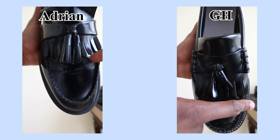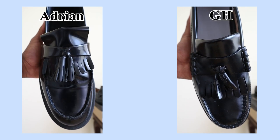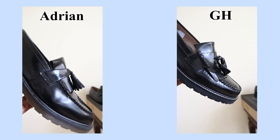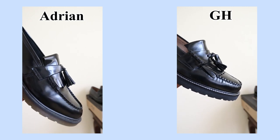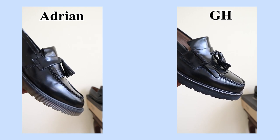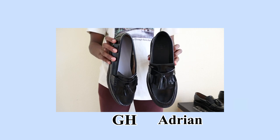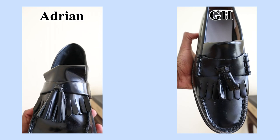Starting with the vamp or forefoot of the shoe, you'll notice that the Adrian is a much wider shoe compared to the GH Bass Weejun. That's more tailored for someone with a wider foot or for putting on multiple socks, whereas the GH Bass you can wear with no socks or no-show socks and they'll fit better — at least for my foot. Looking at the tassels, the Adrian's tassels sit a little further back from the toe, while the GH Bass's come closer to the front. The Adrians have a bigger tassel and the GH Bass have a smaller, stubbier tassel.